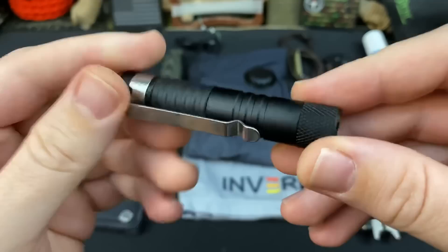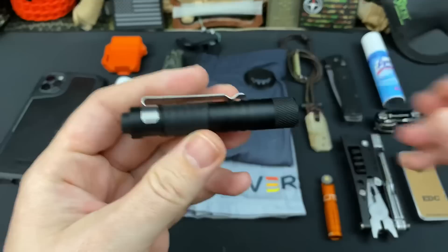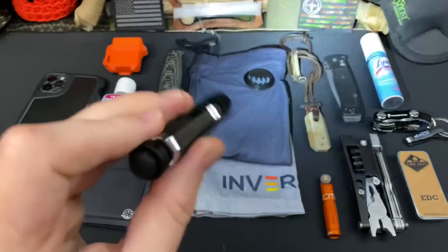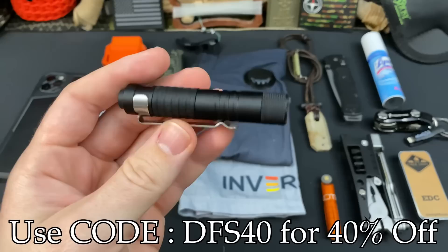A new addition to my EDC is this flashlight. This is the Sabre by PowerTac. This is a single AAA battery flashlight, but it also has a secondary body piece that you can add to make it a two-AAA battery flashlight, giving you a little bit longer run times and a little bit higher lumens. This thing's rocking about 239 lumens on high. I like it because it's so small, but they do come with an awesome warranty. And just for my subscribers, they are offering 40% off all their flashlights.